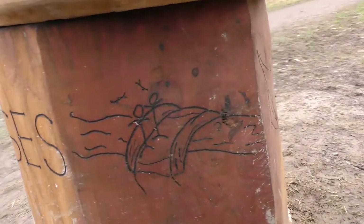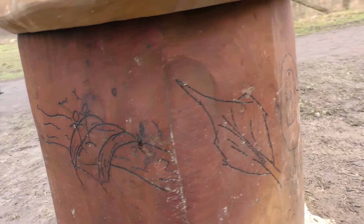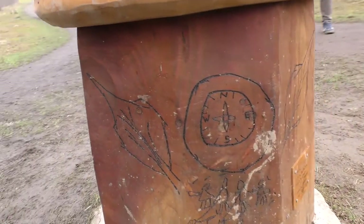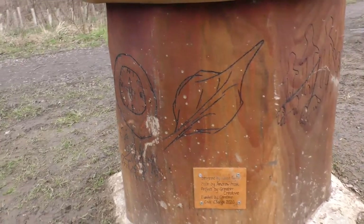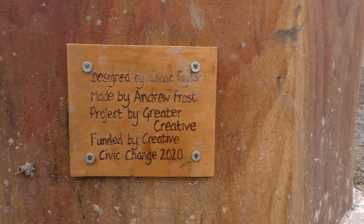Isaac entered the competition because we wanted to leave something here that will be here for the future, for people to look at and see on their dog walks, normal walks, and bike rides. It's just a lovely thing to be there.